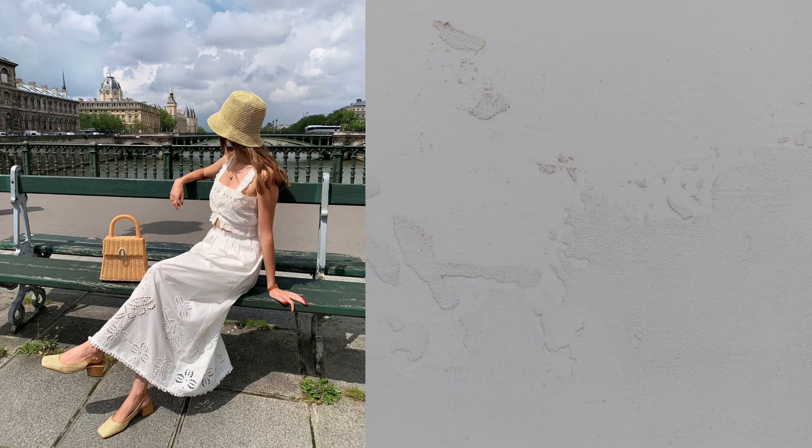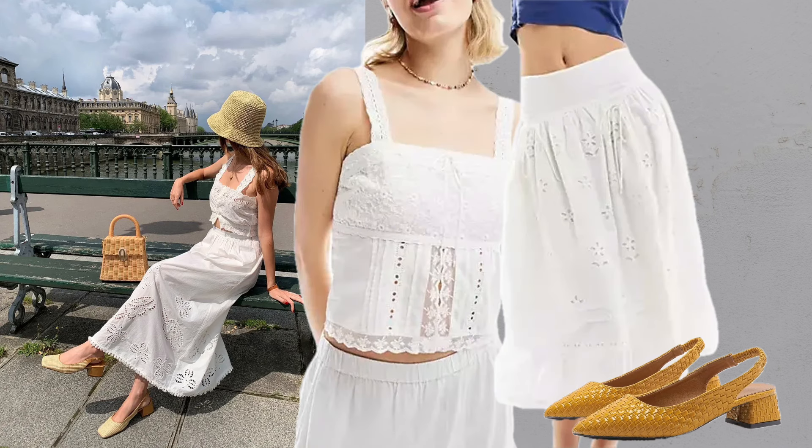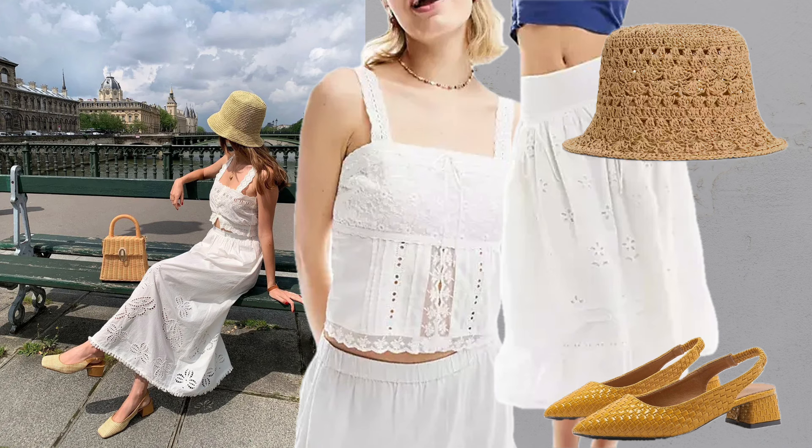White top plus white maxi skirt. Embrace chic simplicity with a white cropped top and matching maxi skirt, slingback sandals and a bucket hat for an elegant day out.